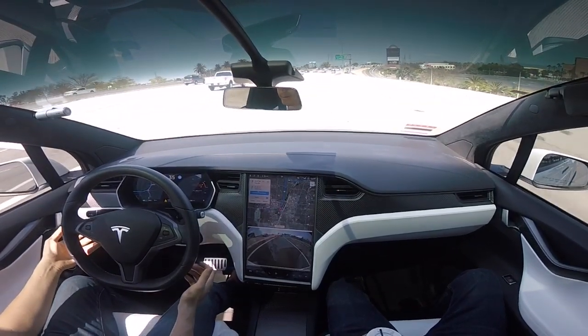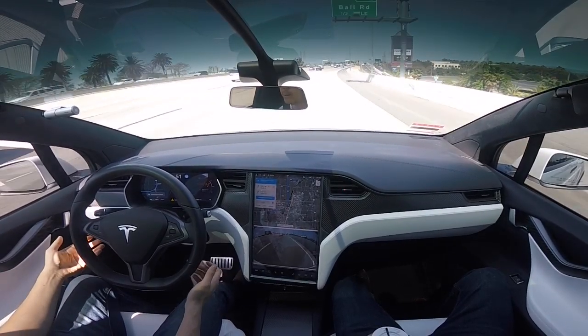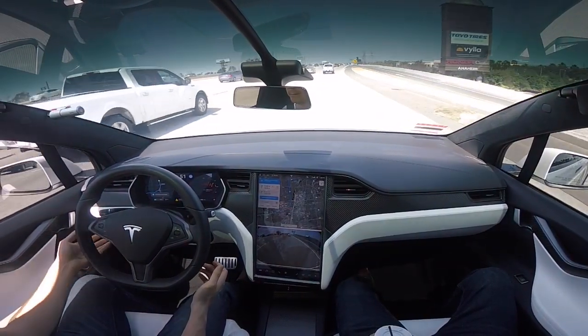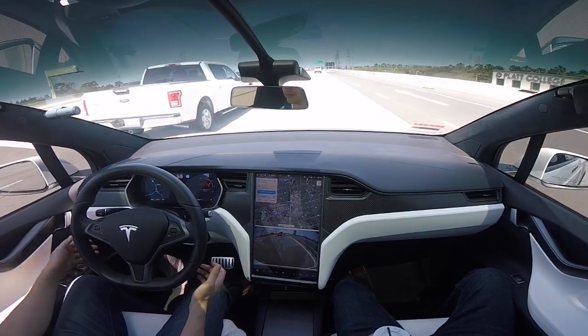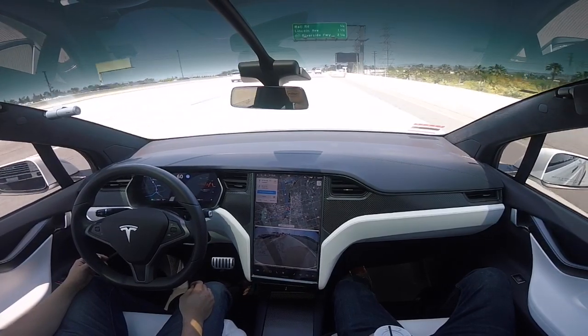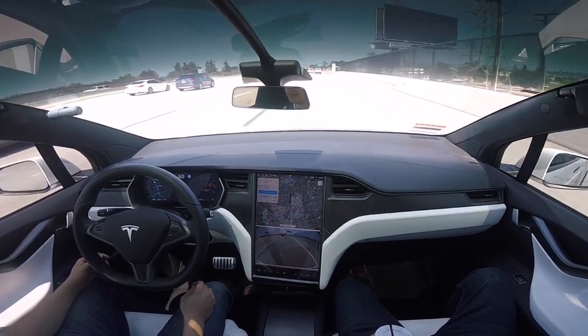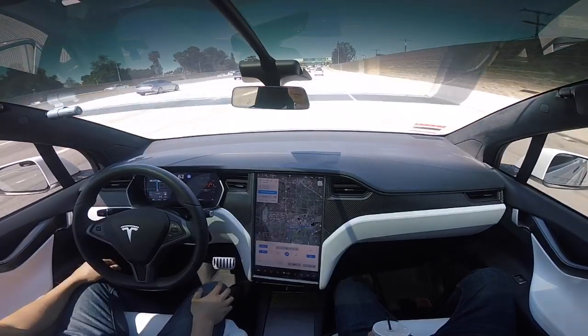I'm very impressed. As it enters the highway, it accelerates up to the speed limit or the limit you set it to. I'm going to speed this video up a little bit because there's another interchange I want to show, but really the whole purpose of this video is to show how Navigate on Autopilot has improved over the latest firmware update for on-ramp entry — and that's entry from a local street.